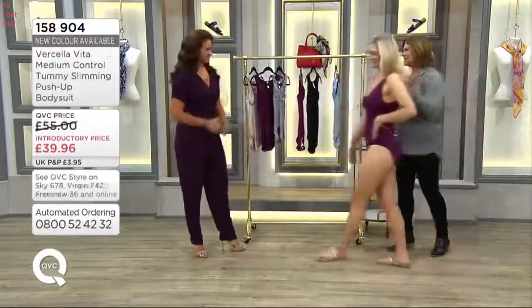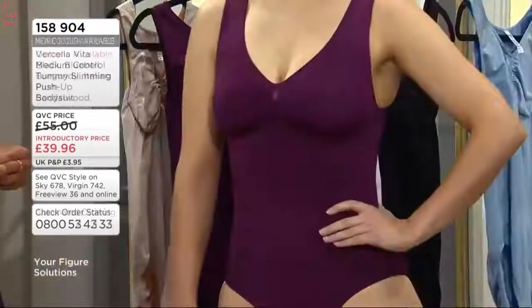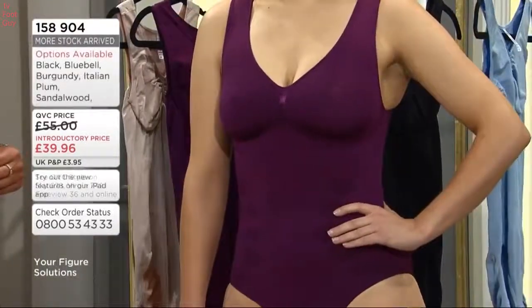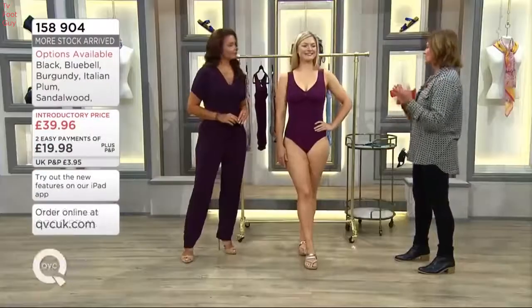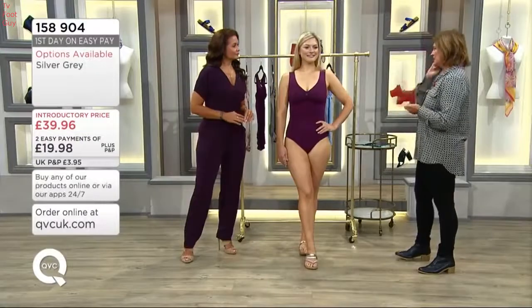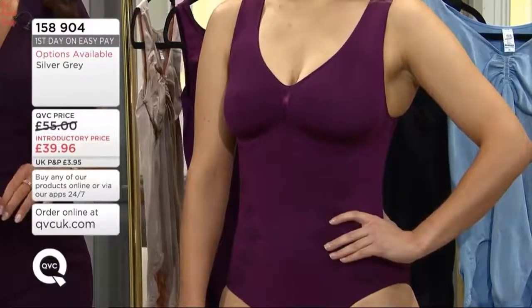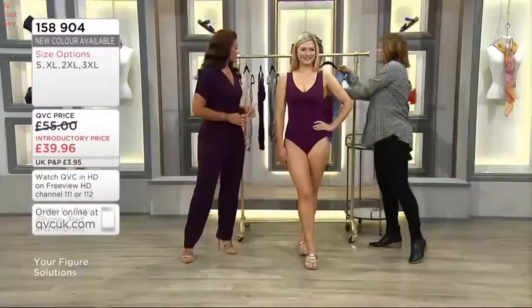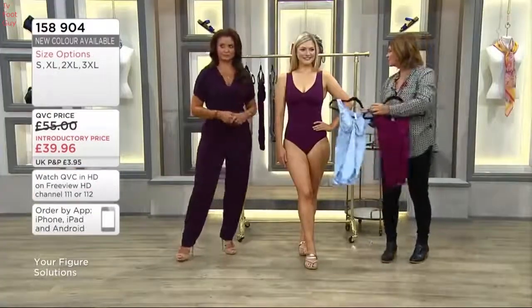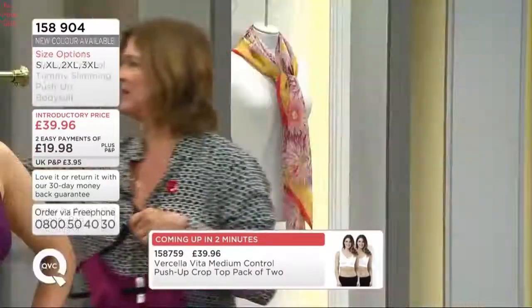We've also got the silver grey in double and triple extra large, which is going to cater for a size 18 upwards, although if you're a 16, the extra large will probably be fine as well, especially if you're quite tall or long in the body. For the smaller sizes, the colors available are bluebell and burgundy.